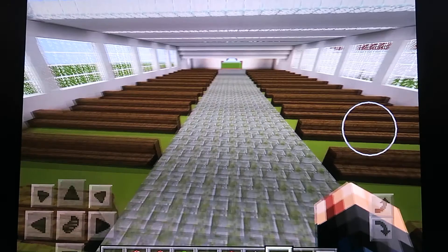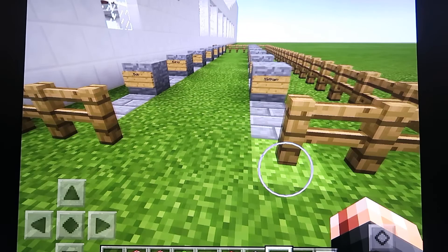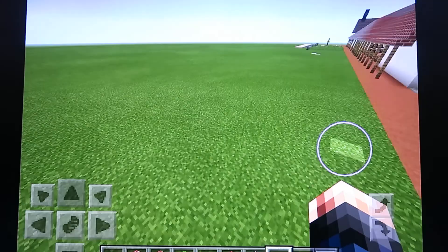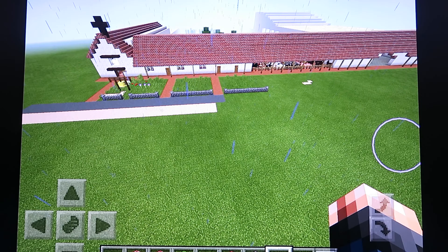Now we're going to go to the cemetery. This is the cemetery. The first cemetery was over to the left, and the second cemetery was on the right.